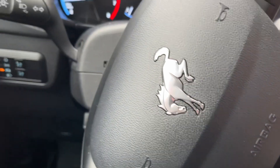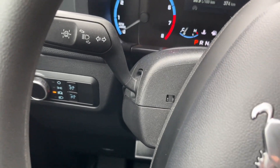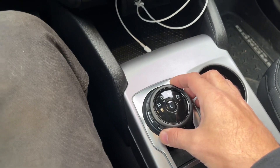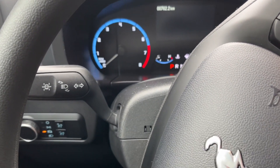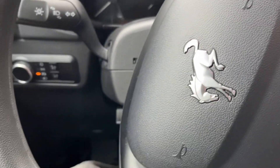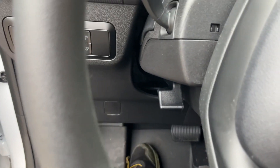My only quip — and I get it, it's probably because of vehicle theft — is that when the car isn't running, you can't put it into neutral. I can't push this thing out of the way because it's an electronic shifter, and the rear parking brake is electronic too, so you can't just pull a cable to release it without the car running. The 2021 and 2022 models had an access point with a pull switch to put it into neutral, but the 2023s do not.